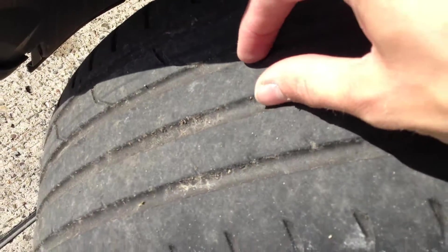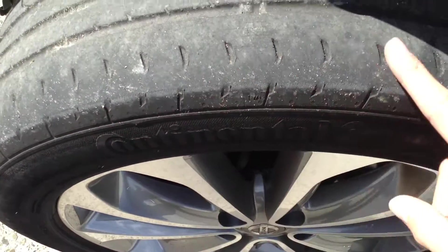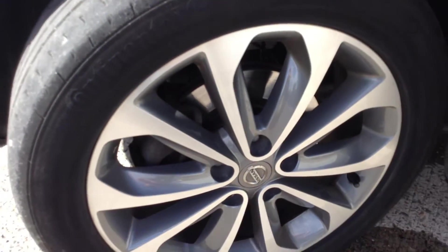There's about 3mm of tread on the nearside front tyre, so the front tyres will need changing — you can see it's very worn on the outer edge as well. Looking at the nearside front alloy, again immaculate condition — very clean indeed with no curbing or scuffs.